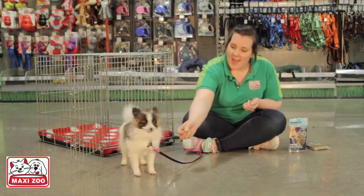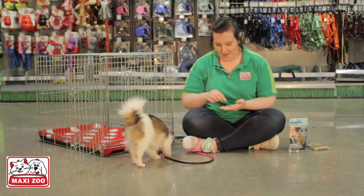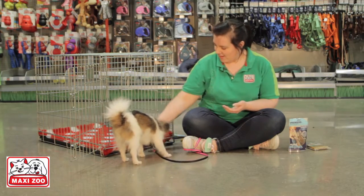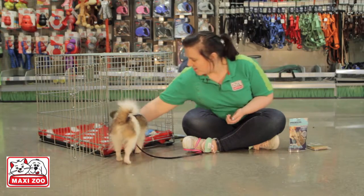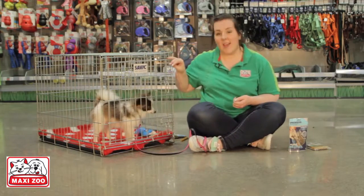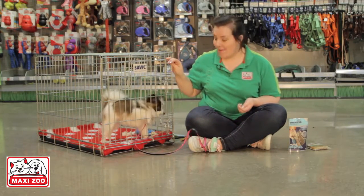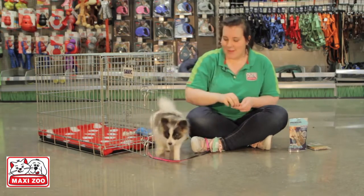Have some tasty treats and try to lure your dog or puppy towards the crate. Gradually move the treats further in until they must step into the crate. Once your dog is inside, you can close the door for just a couple of seconds before releasing them and rewarding them again.